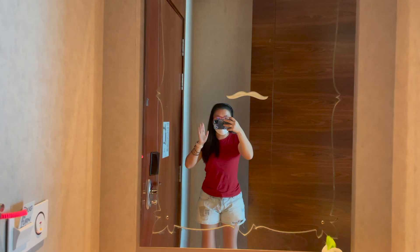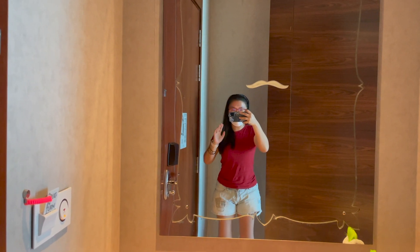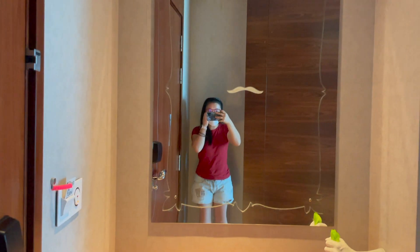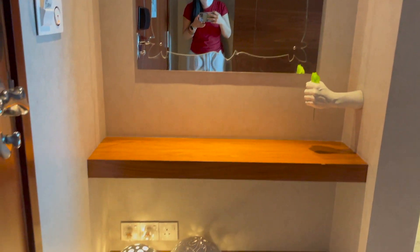Hello everyone! Today we are at the W Hotel. I just entered the room. Beside the door, there is a mirror here. And some decorative items here. It looks very pretty.